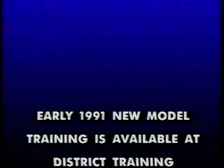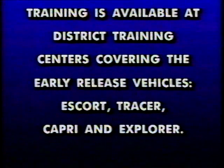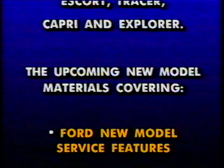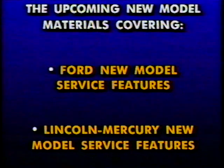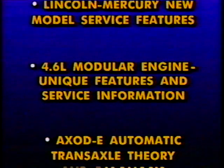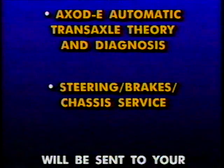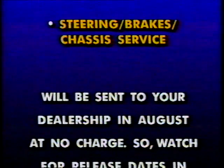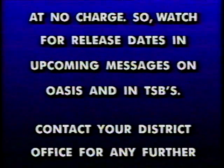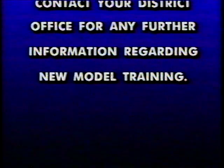Early 1991 new model training is available at district training centers covering the early release vehicles Escort, Tracer, Capri, and Explorer. Upcoming new model materials covering Ford new model service features, Lincoln Mercury new model service features, 4.6 liter modular engine unique features and service information, AXODE automatic transaxle theory and diagnosis, and steering brakes chassis service will be sent to your dealership in August at no charge. Watch for release dates in upcoming messages on OASIS and in TSBs, and contact your district office for any further information regarding new model training.